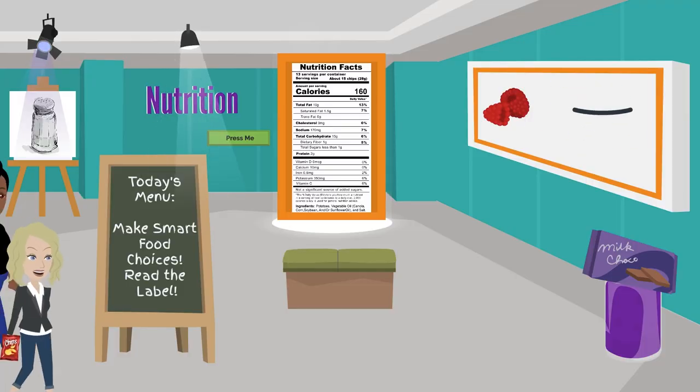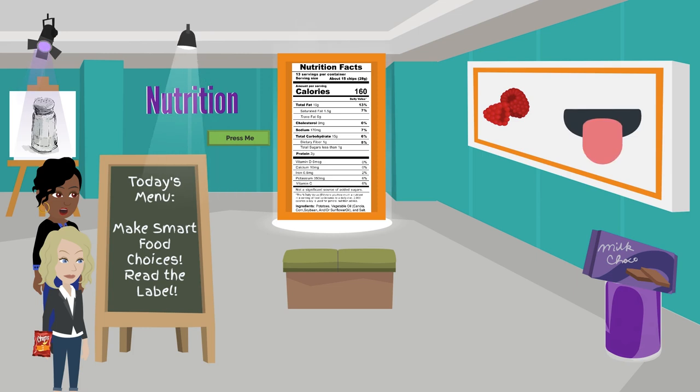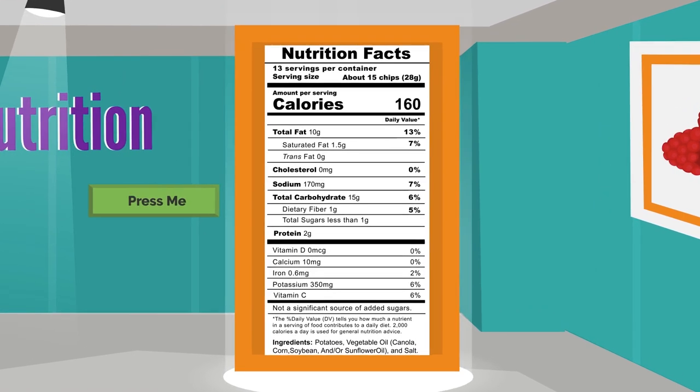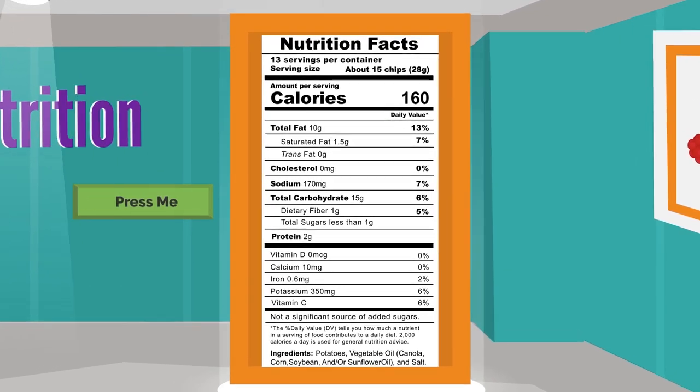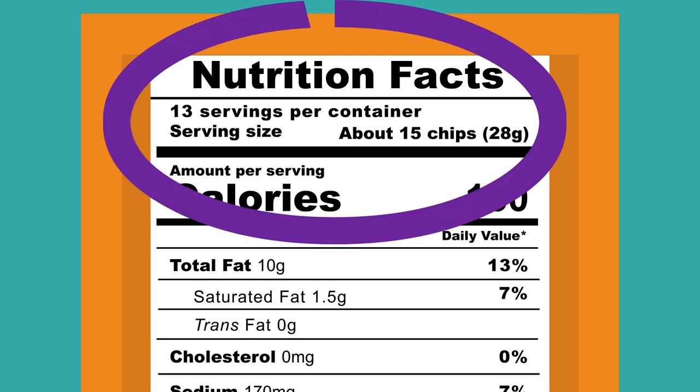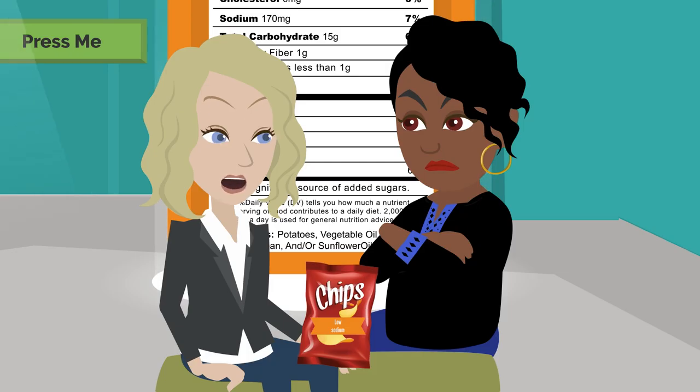It says here that we can make smart food choices by reading the Nutrition Facts Label. Let's push the button and learn more about it. The Nutrition Facts Label is included on the food we buy to guide us in making smart food choices. Number one: always start here and look at your serving size first. Pay attention to this amount and how many servings are in a food package or container. A large bag of chips could be 15 to 20 servings. Ashley, did you eat half the bag already?